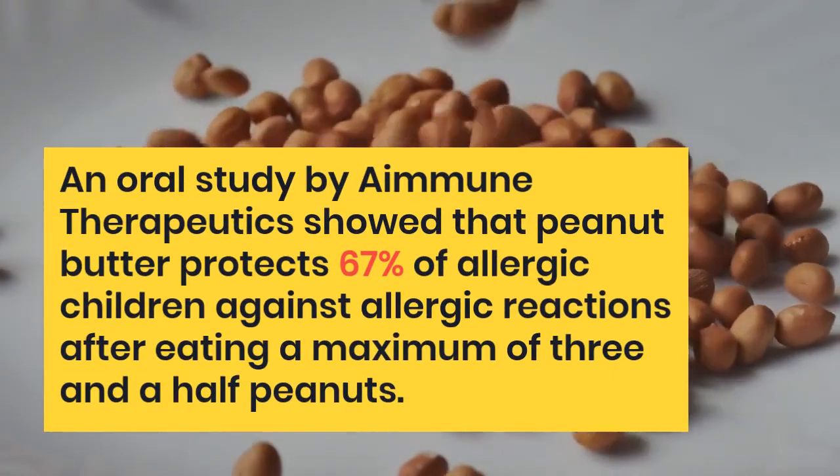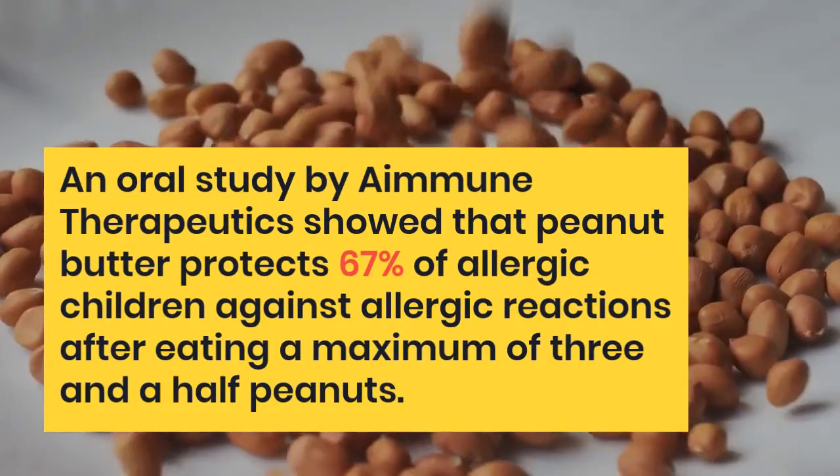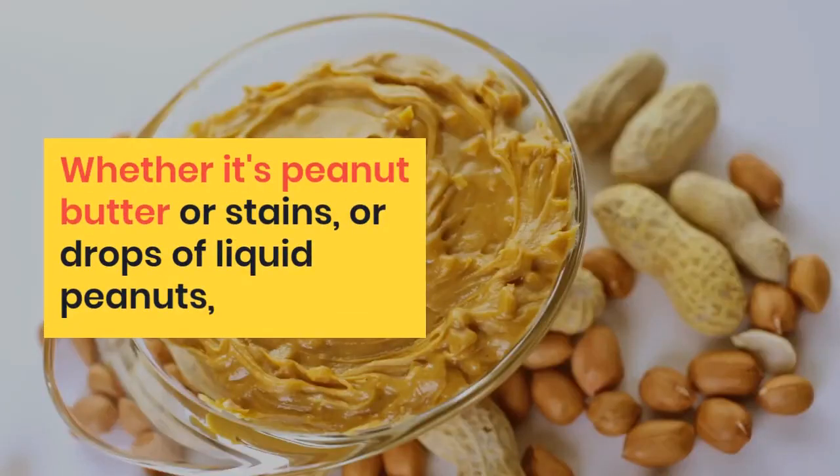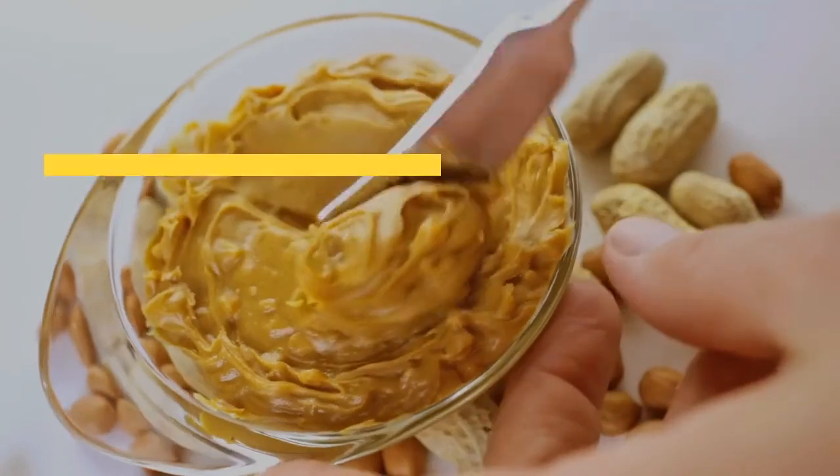An oral study by Immune Therapeutics showed that peanut butter protects 67% of allergic children against allergic reactions after eating a maximum of 3.5 peanuts. Whether it's peanut butter, stains, or drops of liquid peanuts, he will be able to do these things without worries.